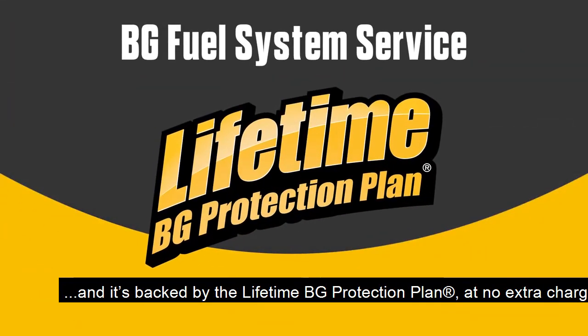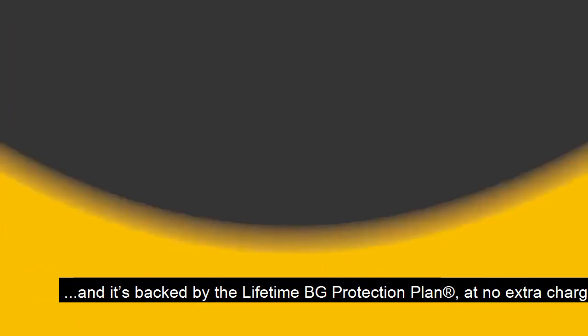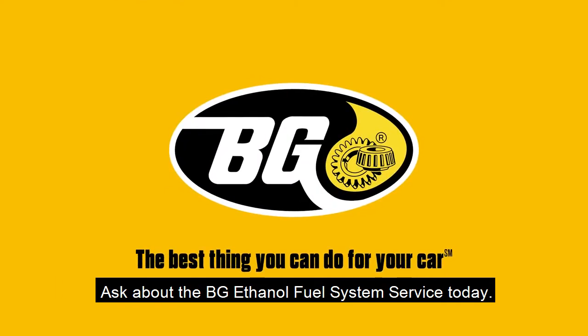And it's backed by the Lifetime BG Protection Plan at no extra charge. Ask about the BG Fuel System Service today.